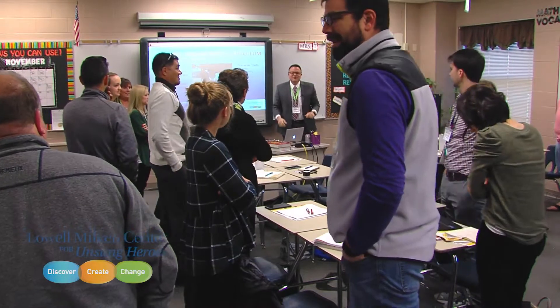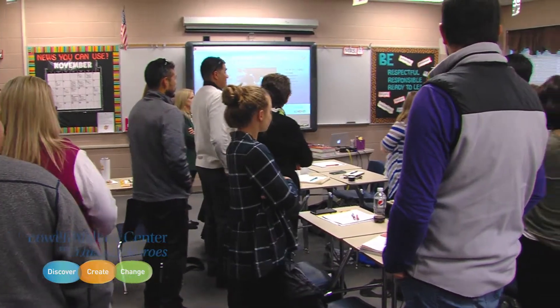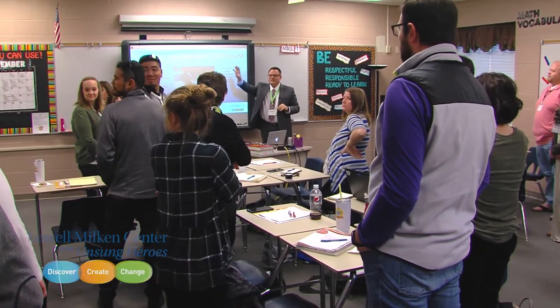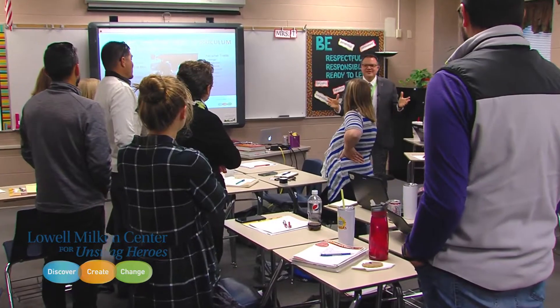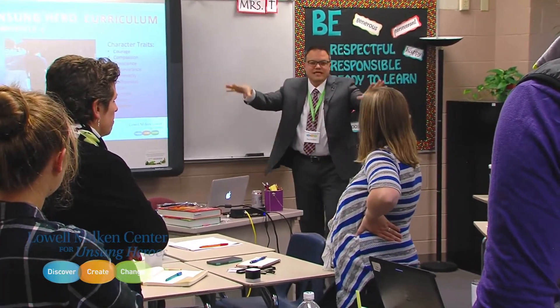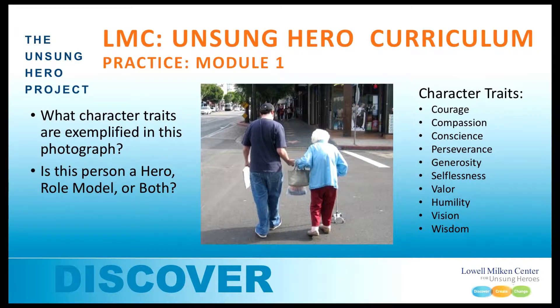Role models over here, undecided or both in the middle. Now look around the room — we have two heroes, role models over there, and undecideds in the middle. That's where the split is. The question should be, as your kids look around the room, why? What is your justification? That's the conversation you want your kids to have. In module one, they're going to discuss, look at these traits, pick them apart, talk about what these people have done in the context of these character traits.